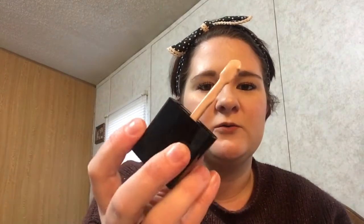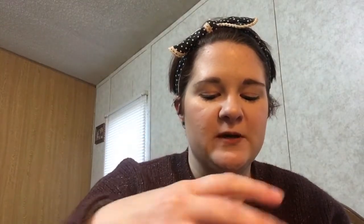The next foundation that I just recently started using is drugstore — it is the Wet and Wild Photo Focus Foundation. I actually just went out and bought some more of this today but it's got this little applicator stick which I thought was really cool. Most of the time you see them in pumps or you have to pour it out, but the little applicator is pretty nice.